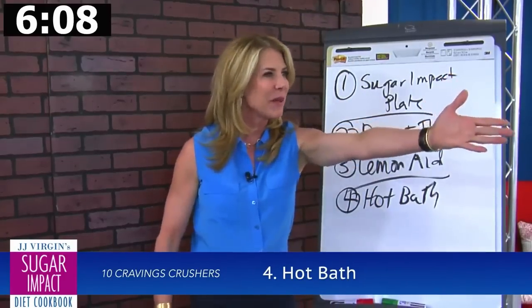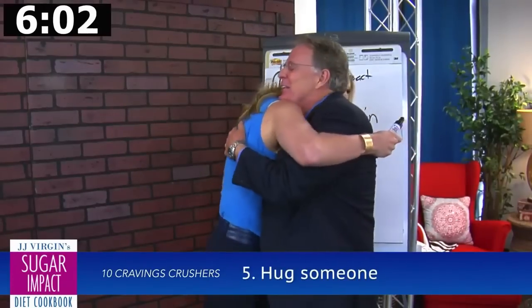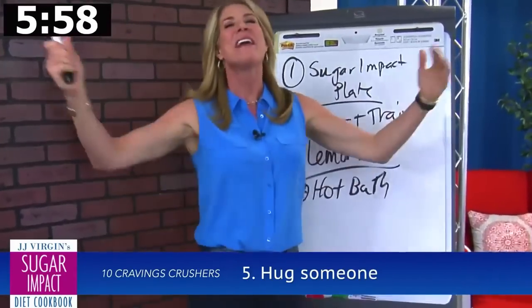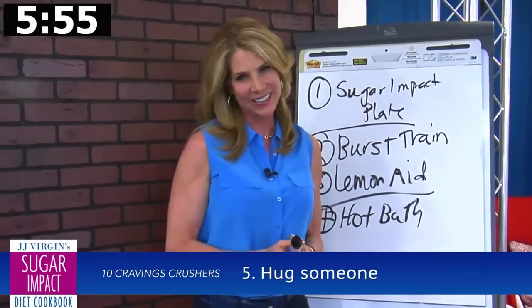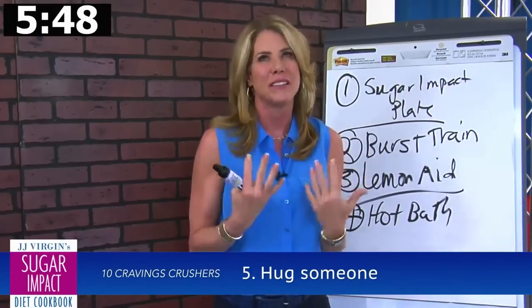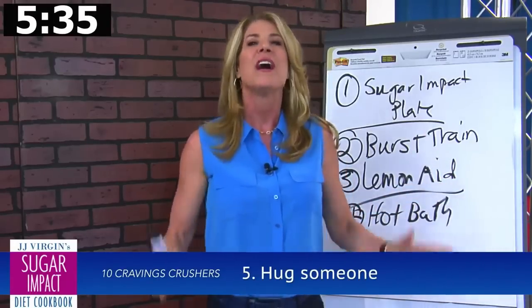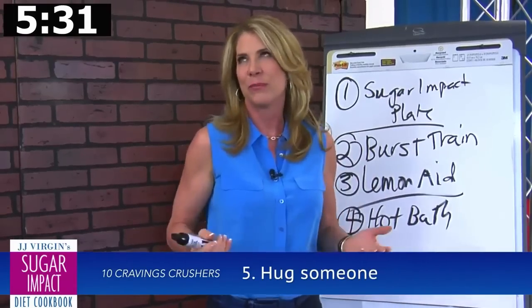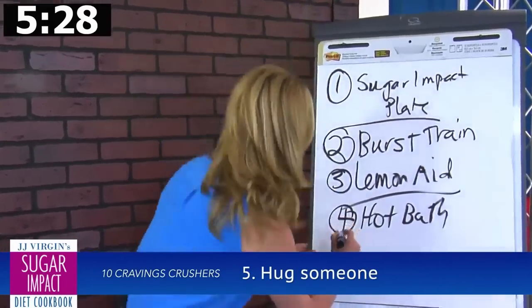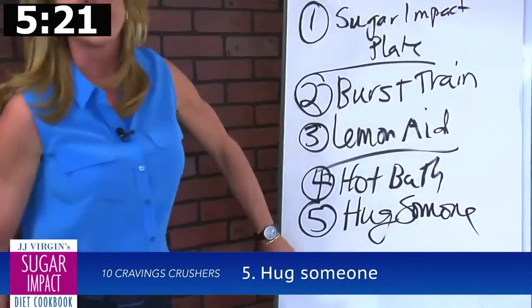Number five: hug someone. I pulled Dr. Stephen Masley over here for a demonstration. Hugging raises oxytocin — that bonding hormone that makes you feel good and helps you handle stress better. It turns out quantity really matters here. Four hugs seems to be the magic number, but more is better. So hug someone a couple times a day, and if you're lucky enough to hug Dr. Stephen Masley, it's a good day.